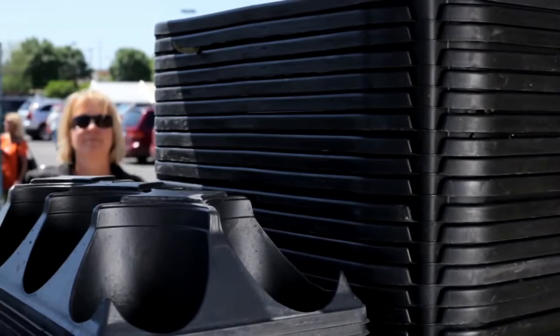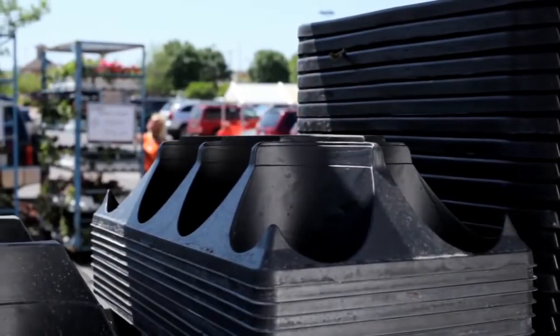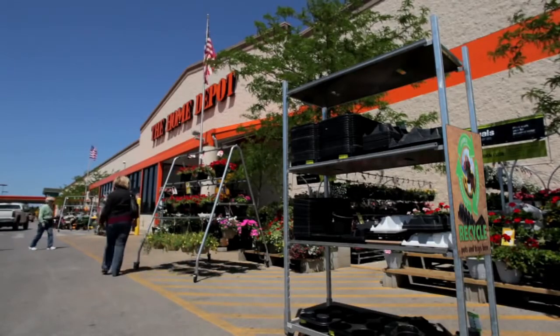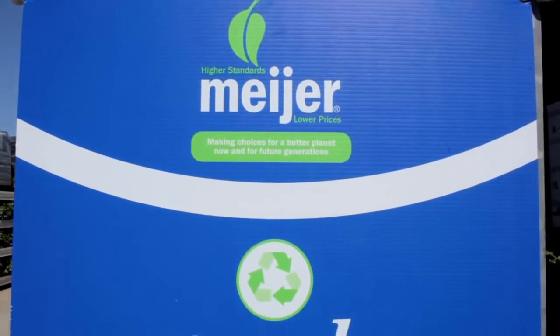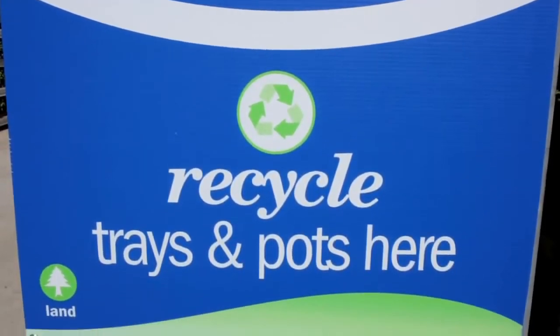At the retail level, at some of the larger big box retail outlets, consumers can now bring back their used growing containers. The grower leaves an empty shipping rack at that retail location, bannered with signs that instruct the consumer to bring back their containers after planting their plants.